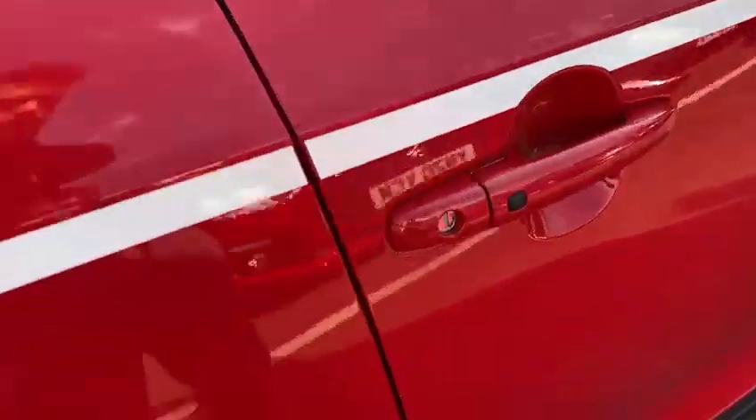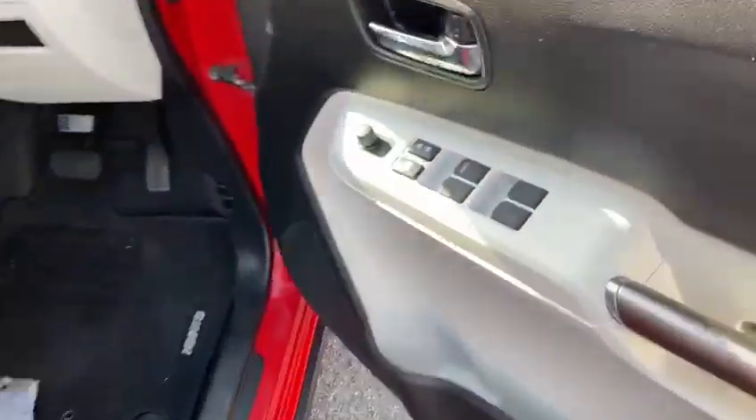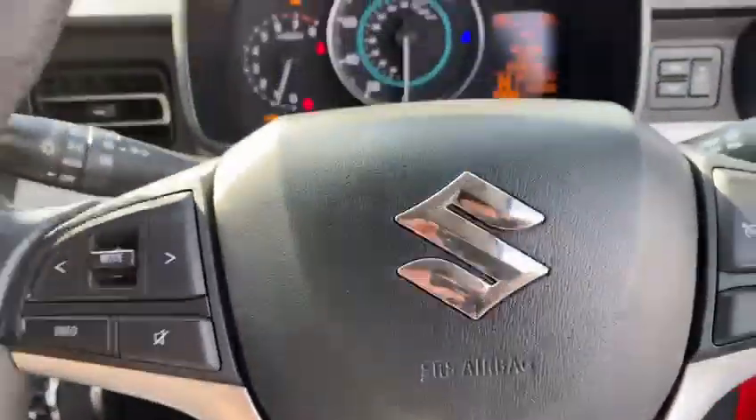We'll quickly jump into the front. As you can see, you have got your little push-to-enter button, all four electric windows, electric locking. For the rear windows — lock and unlock — and electrically adjustable mirrors too.